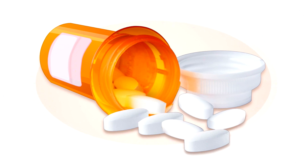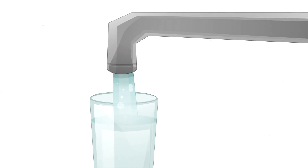People usually take their medicine with a glass of water. But what happens when that medicine gets in the water? That's where chemist Ann Morrissey comes in. She figures out how to get pharmaceuticals out of the water supply.